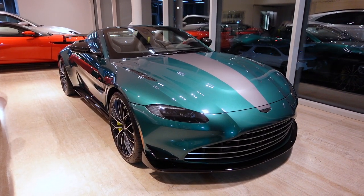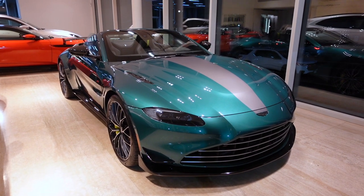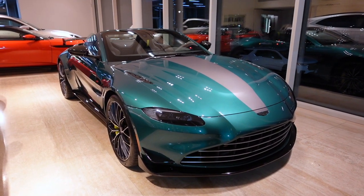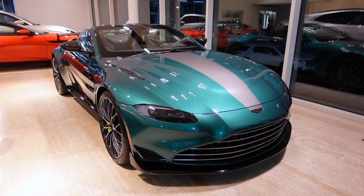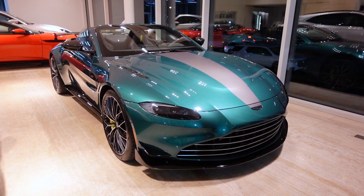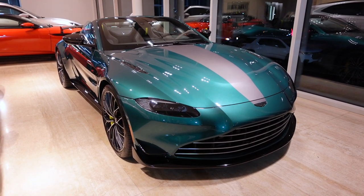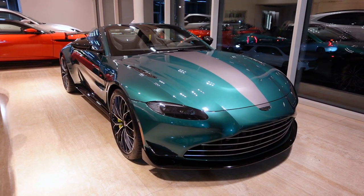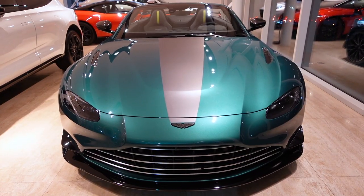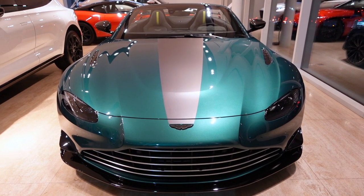Reviewers say the F1 Edition is a far more composed machine than the regular Vantage. The steering feels more direct and the front tires feel significantly stickier. They also say the F1 Edition isn't as laser-focused as a 911 GT3 or McLaren 620R, nor is it unruly or unpredictable. Its bespoke Pirelli P0 tires grip hard and then break away progressively as the car edges into playful oversteer. The optional carbon ceramic brakes feel strong, and the engine just keeps on pulling when you press the accelerator.